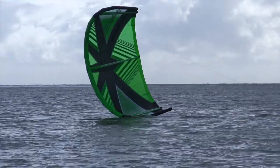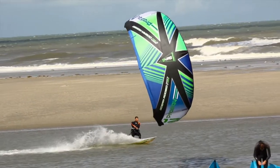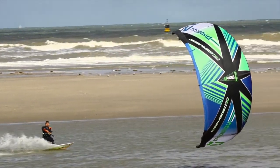As with all generations of Prodigy, water relaunch is fast, easy and predictable. The Prodigy's short length bridles reduce the chance of bridle tangles while delivering steering input even when the kite is highly depowered, making tricky landing and launching situations more manageable.